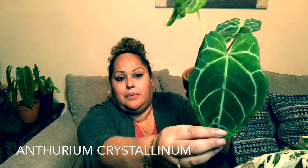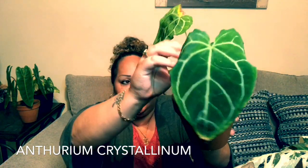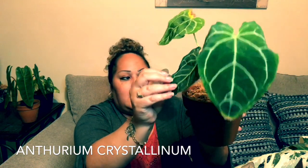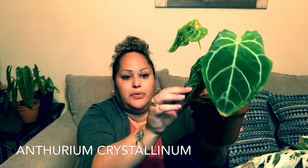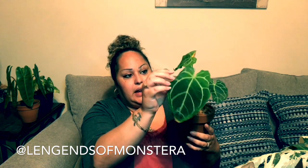Starting off with an Anthurium crystallinum — I'm probably butchering that name. I love this plant; it has these beautiful silvery veins. It actually had five leaves but I had to cut two off. The roots are so healthy on this one. I've been finding that my plants in terracotta dry out a lot faster, and anthuriums like their medium a little bit more moist, so I went ahead and put some sphagnum moss on top. It's actually planted in coco husk.